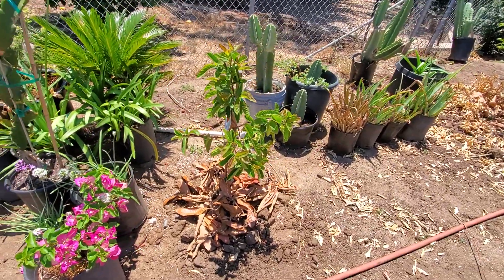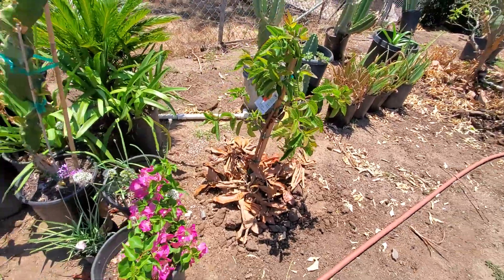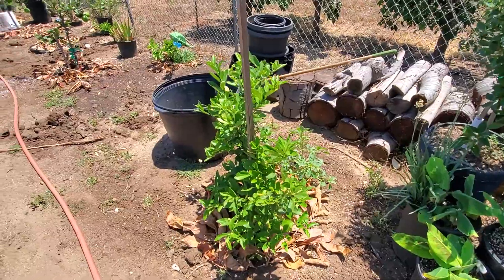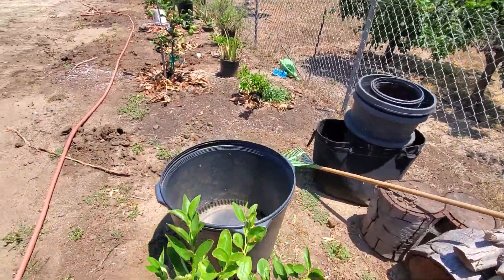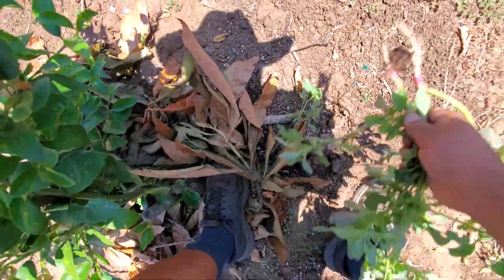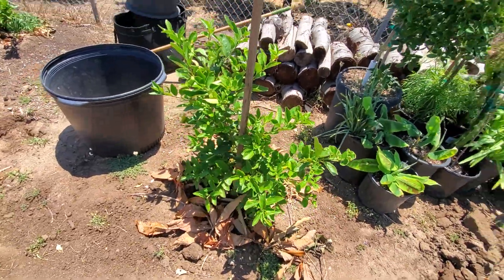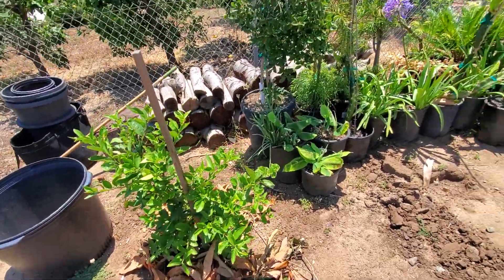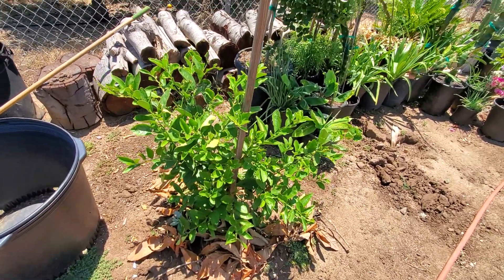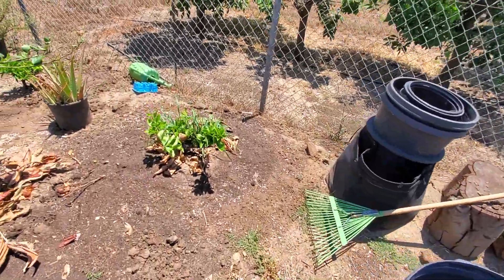I got the guayaba at Home Depot this spring, about six weeks ago, and put it in the ground about two weeks ago. Here we have another bear's lime — I got this one last year when I was living in Fallbrook. He almost died on me; I put him in the ground and gophers got to him. I took him out and put him in a pot and he came back to life.